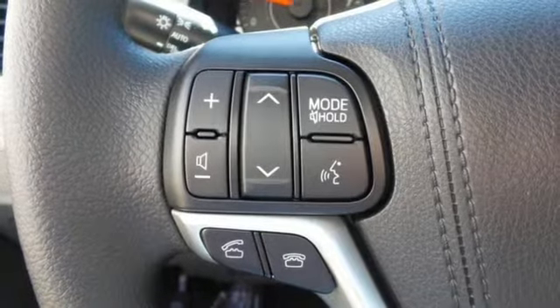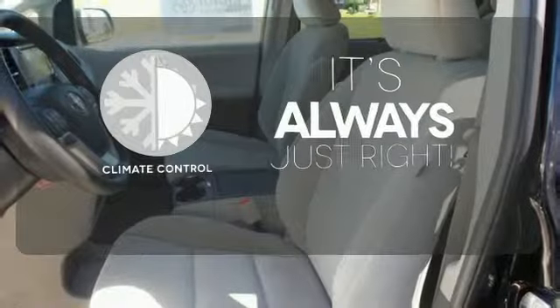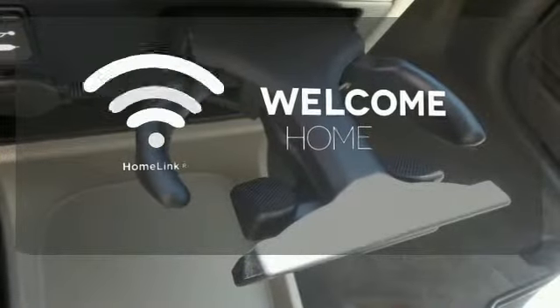You'll love its comfortable and impressive ride, plus its powerful V6 engine. Set it and forget it with the climate control. Program garage door openers, gates, and lighting systems with HomeLink.